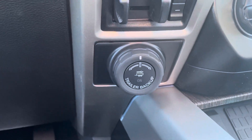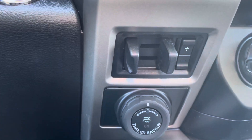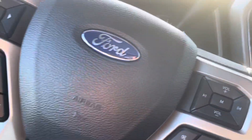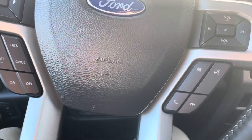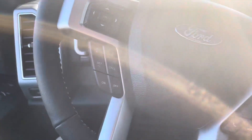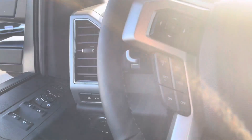So you have your trailer backup right there, trailer brakes, and you also have your phone controls — volume, change your station, all that good stuff. Got your cruise control.